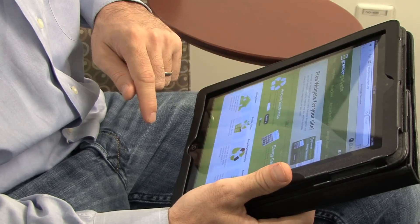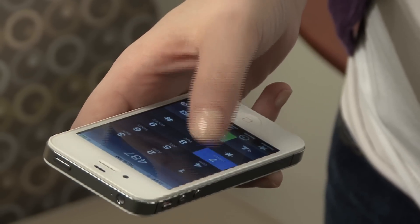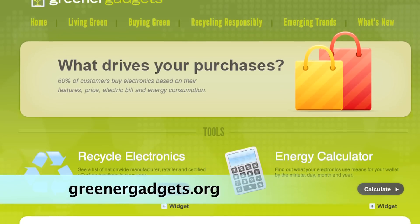These days it's important to save money where you can. Research from the Consumer Electronics Association indicates 60% of consumers are concerned about their electricity bill. One way to save money is to monitor usage of your electronics products. It's simple, easy to do, and can save you a bunch of money. Measure the usage of your electronics products at sites such as greenergadgets.org.